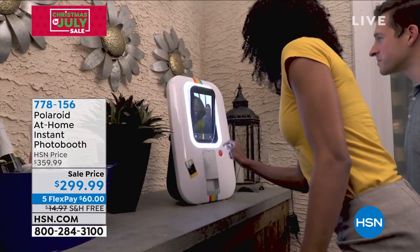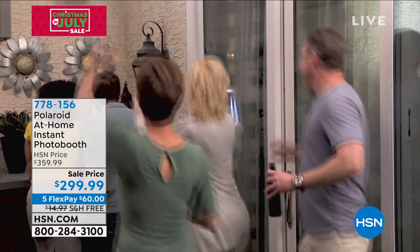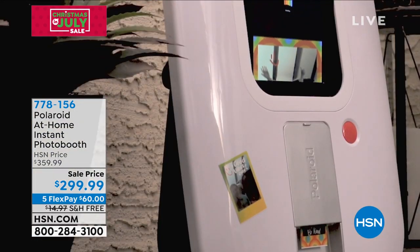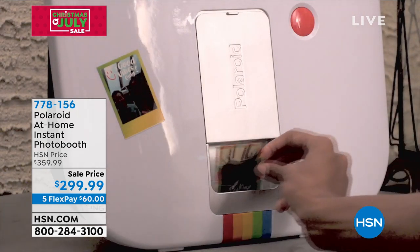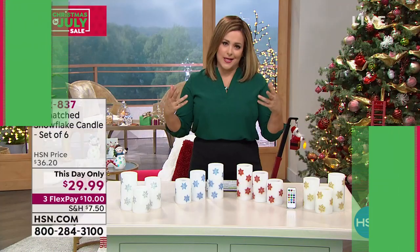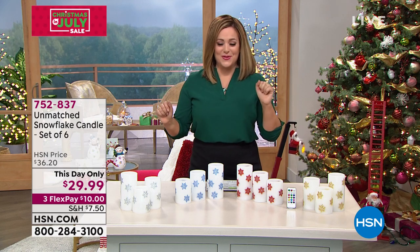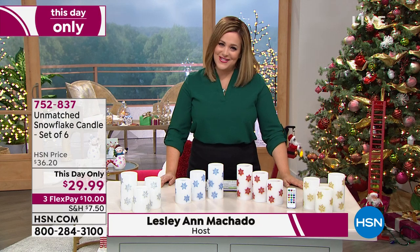Typically our HSN price, and everywhere out there, it's about $360. But it's sold out in most retailers — we have them for our Christmas in July finale. $60 gets it home. Free shipping and handling. Tons of fun. How many times have you gone to a wedding, or a birthday, or a holiday party, and they've rented the photo booth? Now you're going to have your own. You're going to be the coolest person in the room or on the block. Let's start our second hour as we count down the big finale of our Christmas in July event.